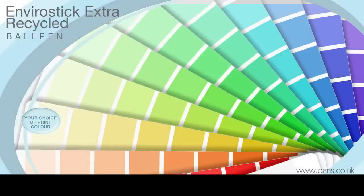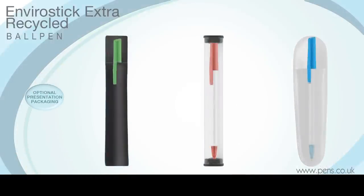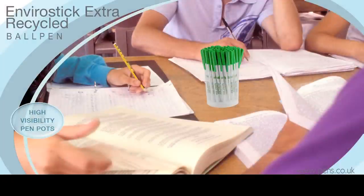The print area can be matched to your requirements. This pen can be provided with optional presentation packaging, including high-visibility pen pots to display at your next corporate event.